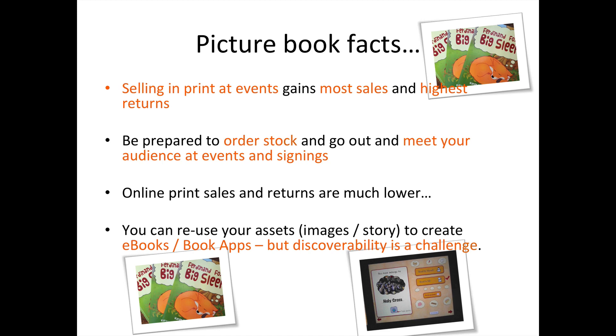I'd like to start the talk today with some basic picture book facts. If you are thinking of self-publishing a children's picture book, it's important to understand that the most sales and the highest returns you're going to make are in print at events — mostly school events, but also local bookshop signings. That means you need to be prepared to work in print and to order stock to take out with you. You will also be able to sell online through Amazon, but volumes of sales of children's picture books from online, in my experience, are much, much lower than face-to-face.